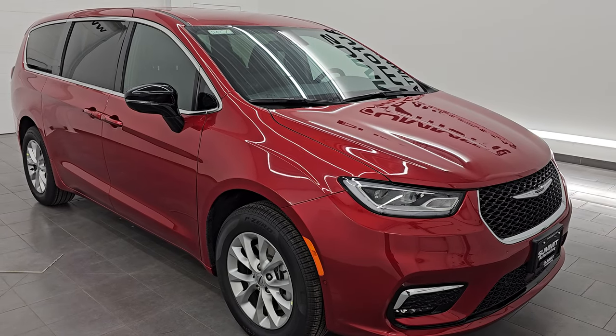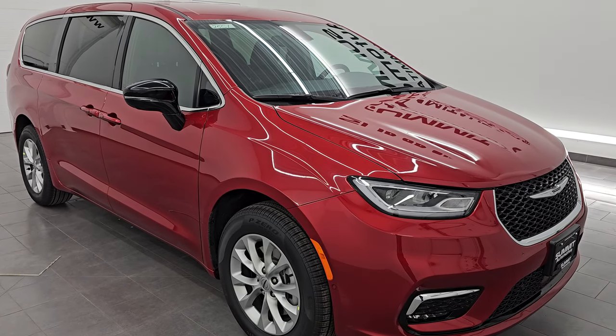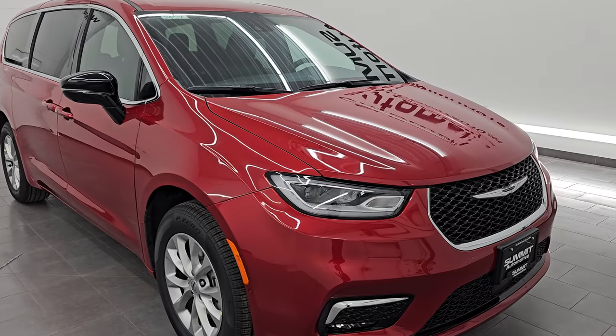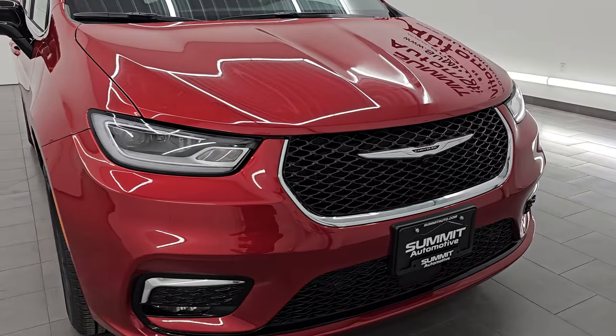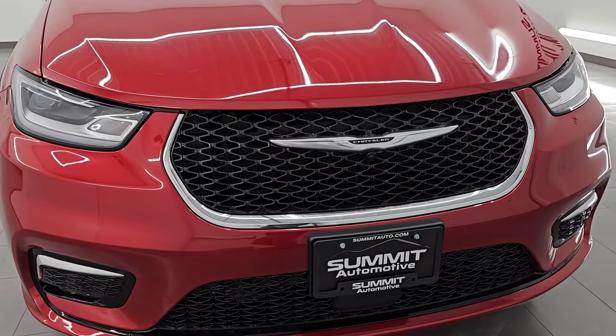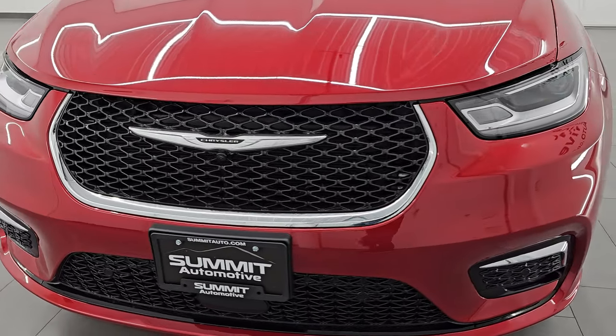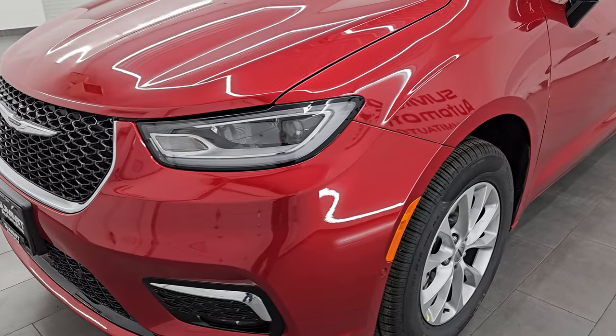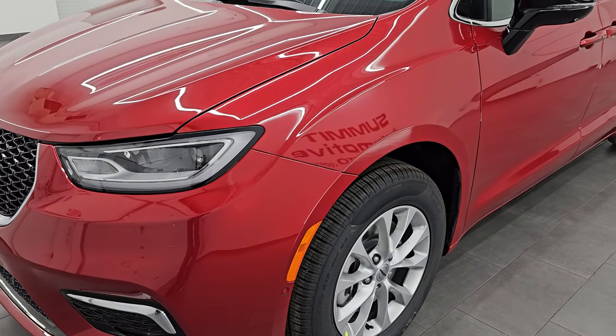This one is all-wheel drive. It has a 3.6-liter Pentastar V6 engine, 287 horsepower, 262 foot-pounds of torque, and it's going to get you 25 miles per gallon highway, 17 city for an average of 20 miles per gallon. It's paired up with a 9-speed automatic transmission.